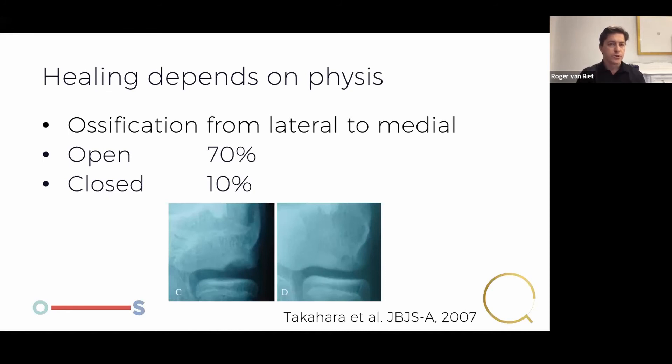Healing depends on the age of the patient. Before the age of 12 it's probably Panner's disease, which is different from OCD — OCD is very local and involves cartilage, whereas Panner's disease involves the apophysial bone and will heal by itself. The ossification will occur from lateral to medial, and it will happen in 70% if the physis is still open — so 70% of these patients will still have a completely normal elbow if they stop loading it. If they keep loading it they'll break that little osteochondral fragment off and the elbow will be damaged forever. If the physis is closed, the chances are only 10%, so we can be a little more aggressive with surgery.